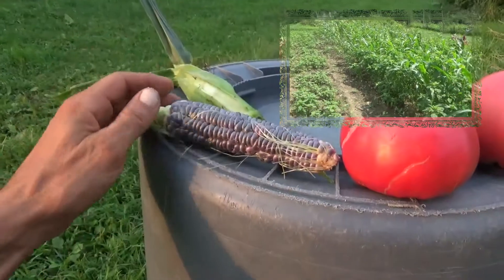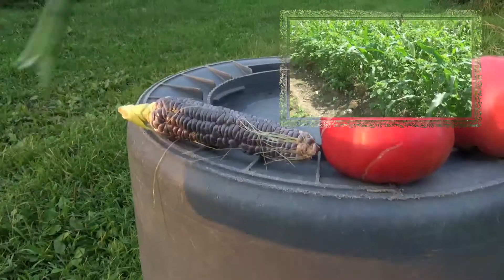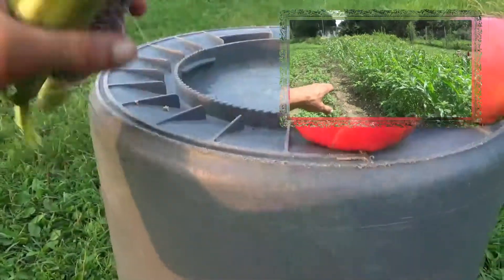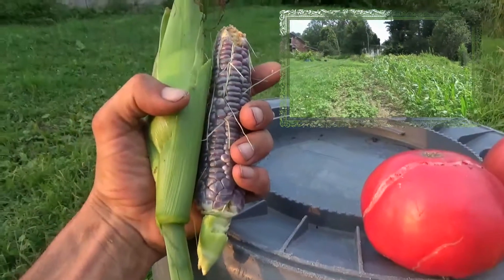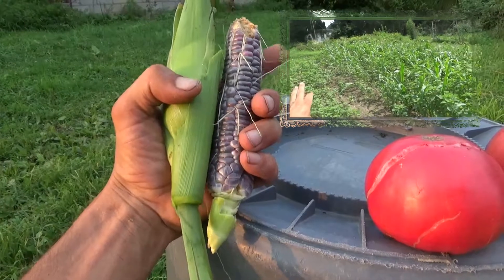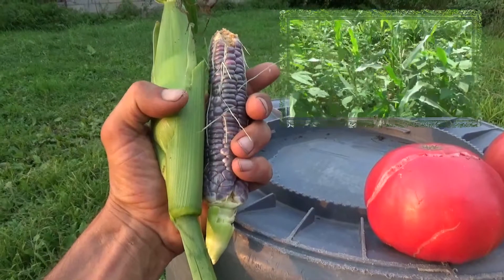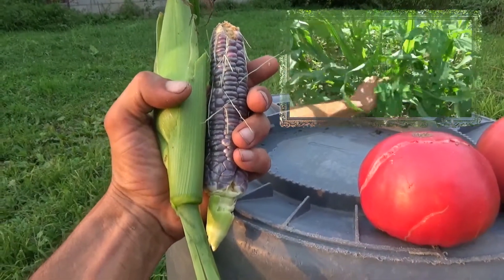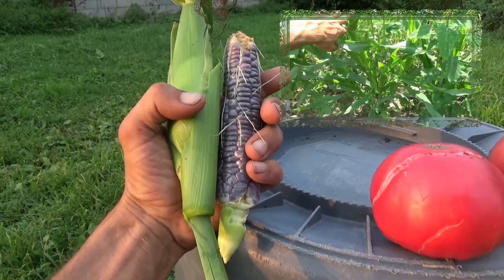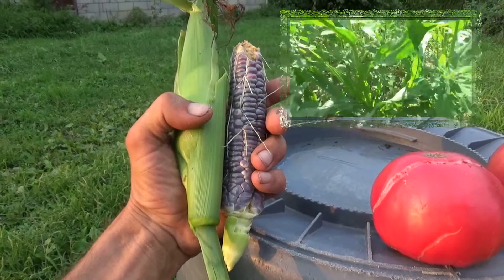This is dwarf blue jewel sweet corn from Hudson Valley Seed Supply, and here's one still in the husk. My hands are probably the best size reference I could give you — they're small ears, probably six or seven inches long, but they're very sweet. They're very short, stout plants.